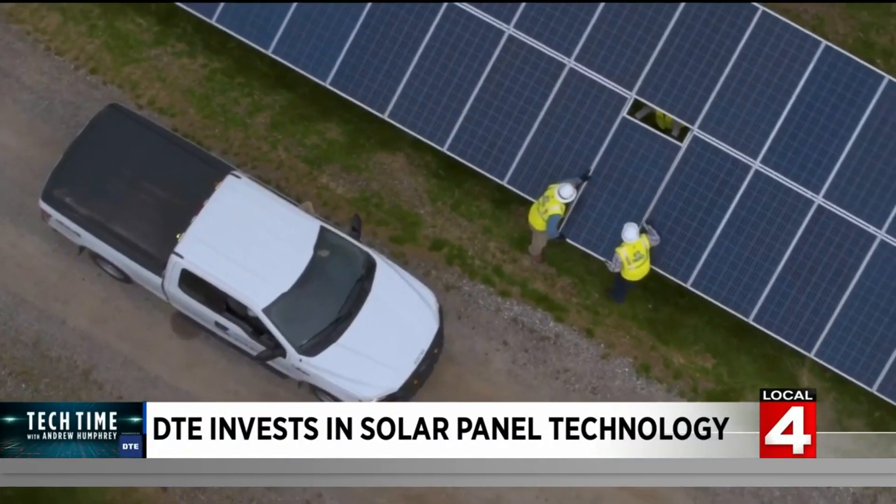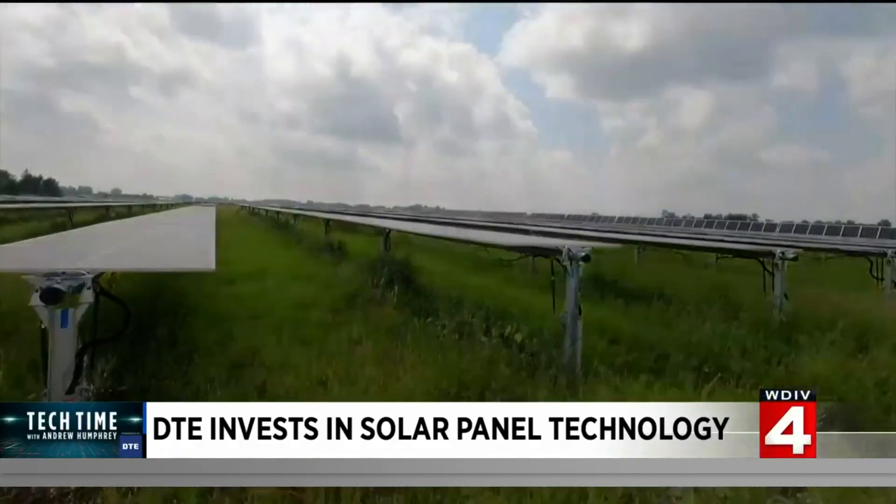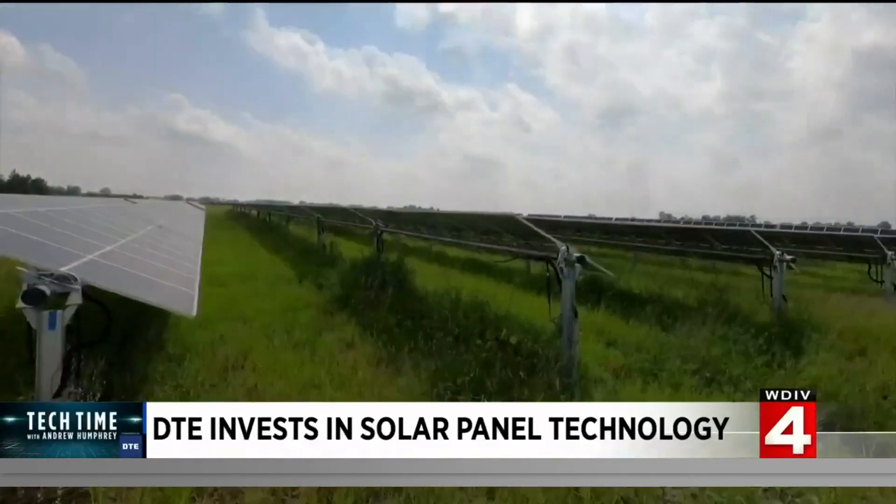DTE is also investing in more efficient solar panel technology, including solar panels that pivot with the sun from sunrise to sunset. That allows the same panel to generate more electricity because it's facing directly to the sun all day long.